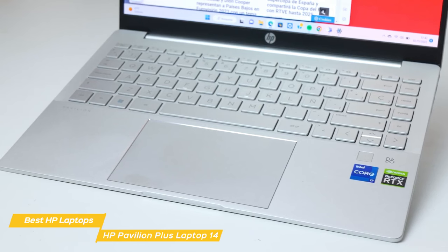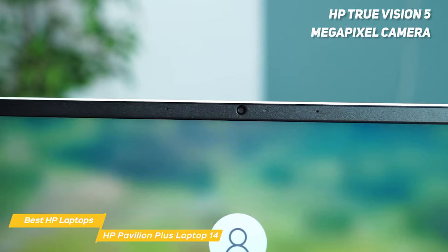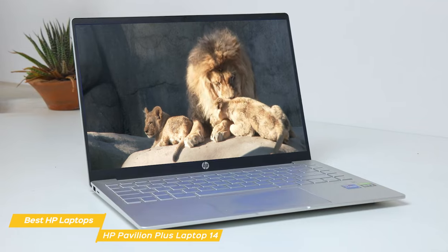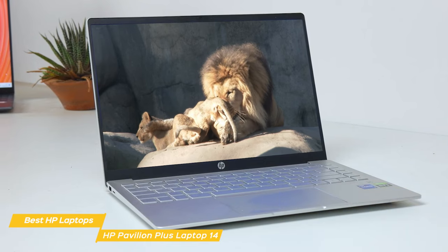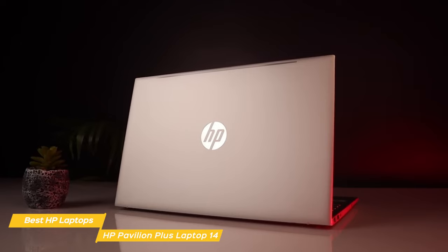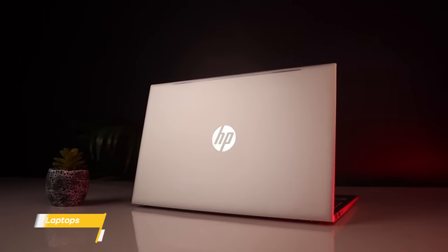The keyboard and trackpad are top-notch, with a comfortable typing experience and smooth tracking for precise navigation. It includes the HP True Vision 5-megapixel camera with noise reduction and integrated dual-array digital microphones, giving you great visual and audio for video calls. The Pavilion Plus 14 has excellent battery life and can recharge up to 50% in only 30 minutes. It combines performance, power, vibrant visuals, and a variety of top-notch features — it really ticks all the boxes.